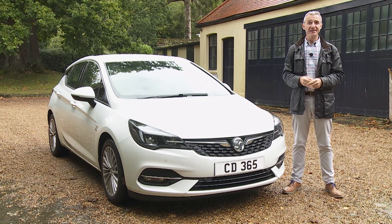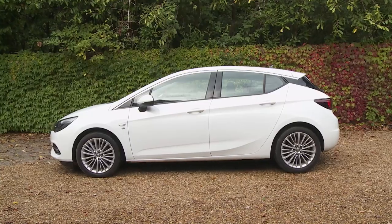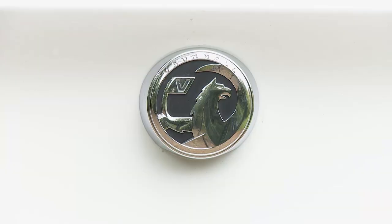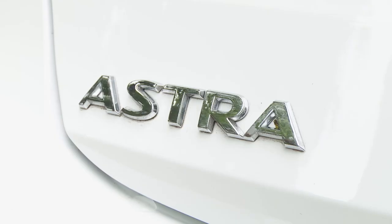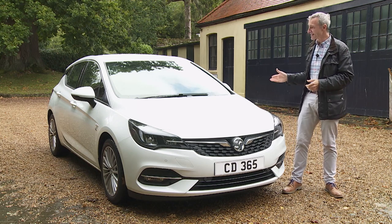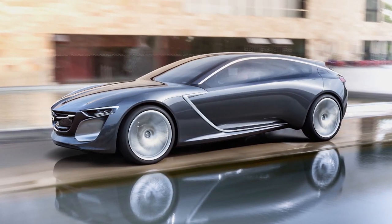Mid-term facelifts are usually all style over substance. Here, it's the other way around, which is good — but ideally the Astra needed both if it was to reassert its position towards the head of the family hatchback segment. Fortunately for Vauxhall, most close rivals also look a touch conservative, perhaps as an antidote to a sea of over-styled SUVs. There's not much wrong with the smart silhouette, originally inspired by the brand's Monza concept car of 2014 and penned by British designer Mark Adams.